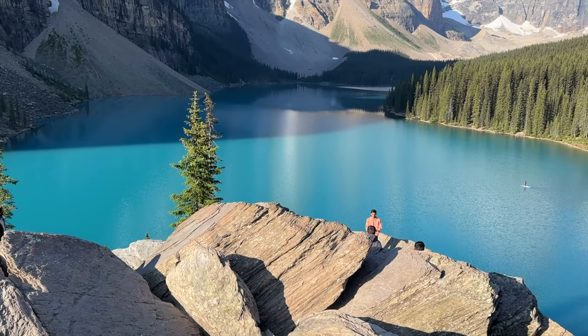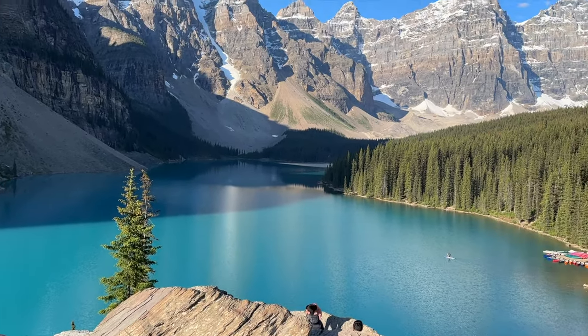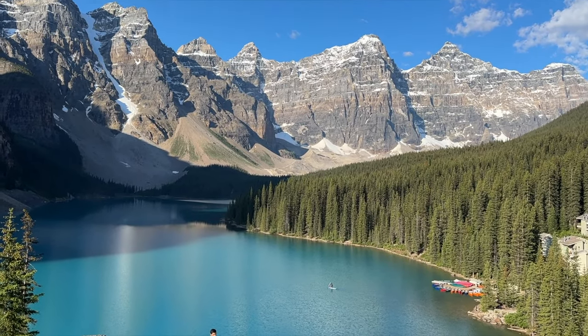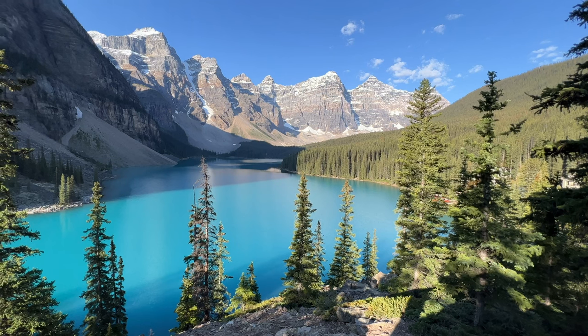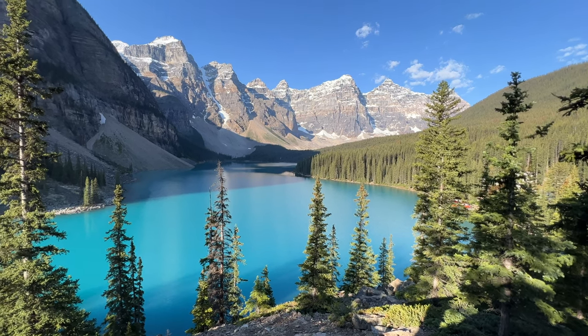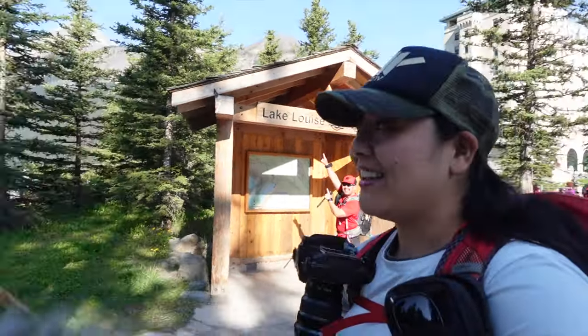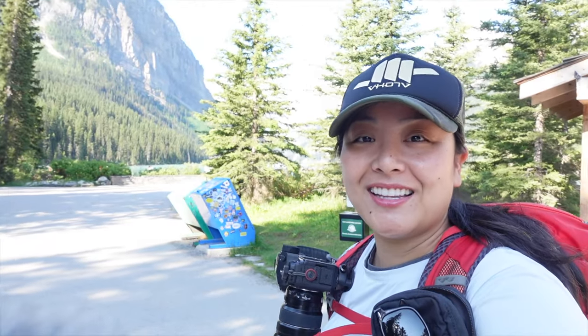The color of the lake is unreal — just so blue. We then arrived at Lake Louise. There's the Chateau behind me, which is super expensive by the way — we couldn't afford that. And then there's the lake, the second lake of the day.